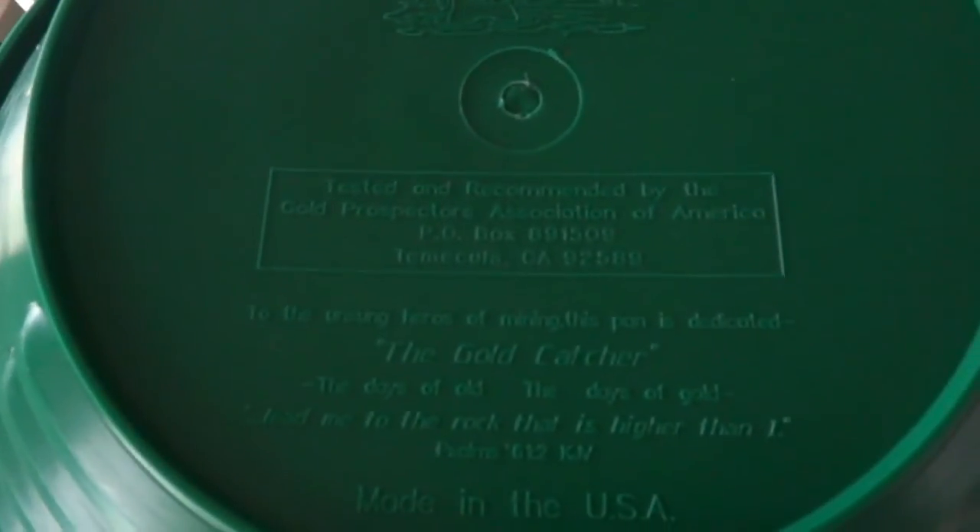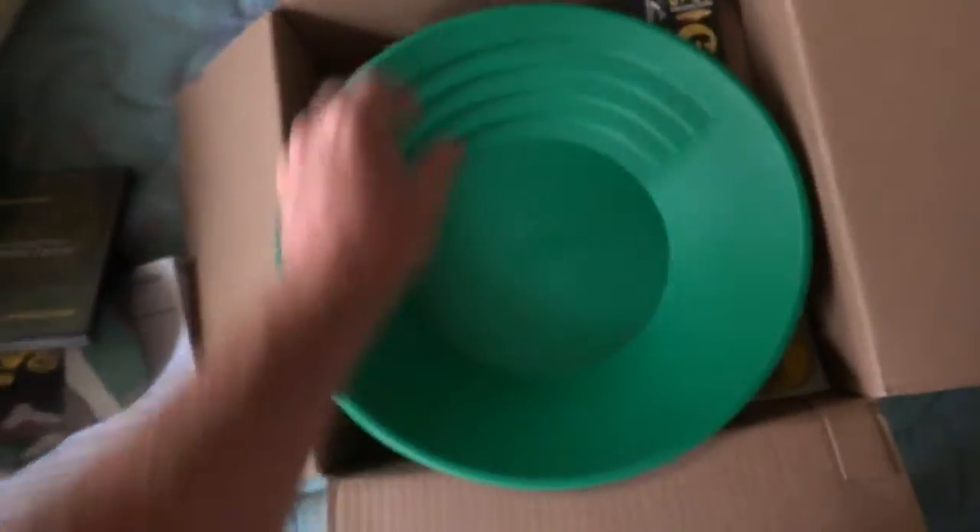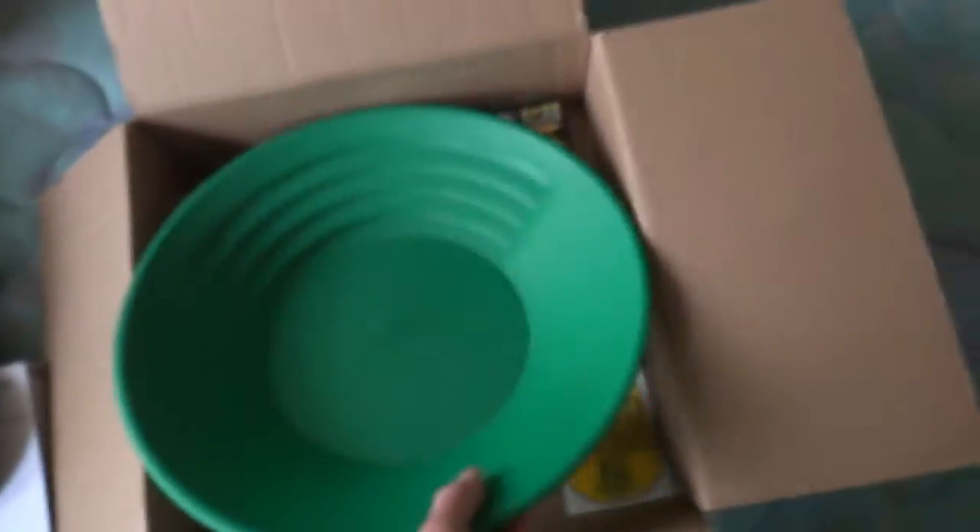Got a gold pan — the Gold Catcher, made in the USA, as most prospecting equipment is, which is pretty cool. It's very similar to my Garrett; the ridges are almost the same. The only difference is my Garrett pan has a hole drilled in the back, which is what I'm going to do with this one.